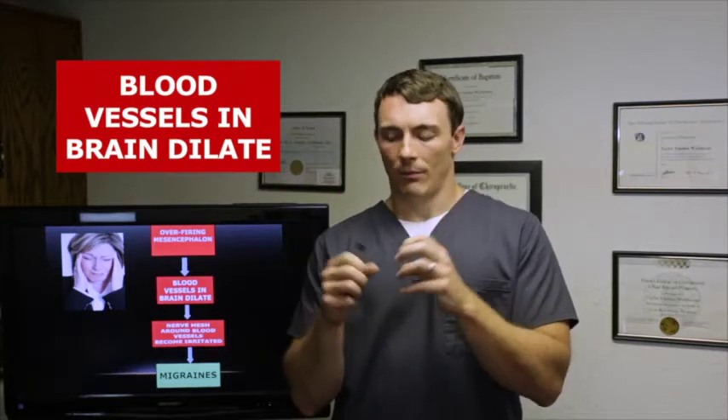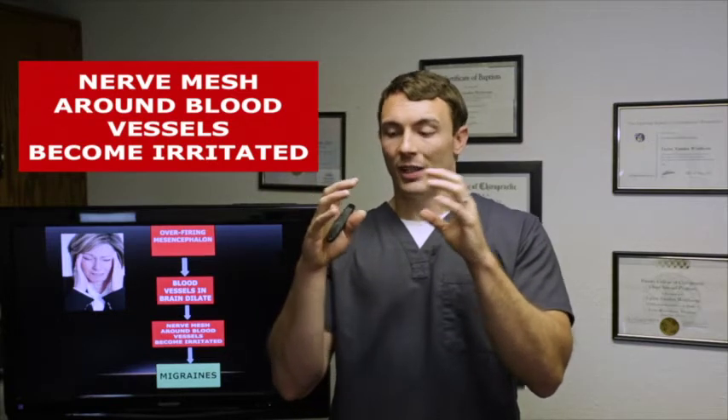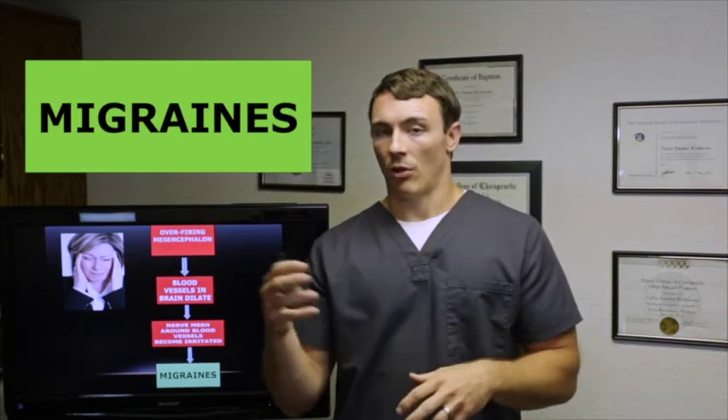Regarding migraines: an overfiring mesencephalon causes blood vessels in the brain to dilate. There's a mesh around these blood vessels, and when they get dilated and bigger, that mesh becomes irritated — and when it becomes irritated, you have chronic migraines. This is why fibromyalgia, chronic fatigue syndrome, and migraines all correlate — and it's why we can help you.